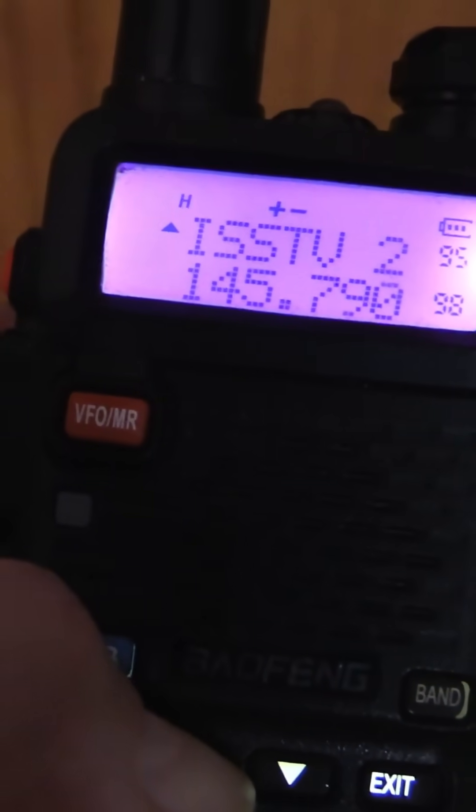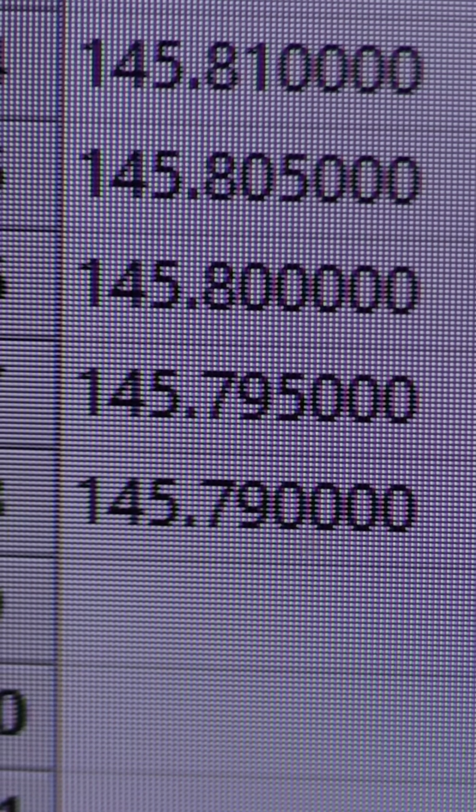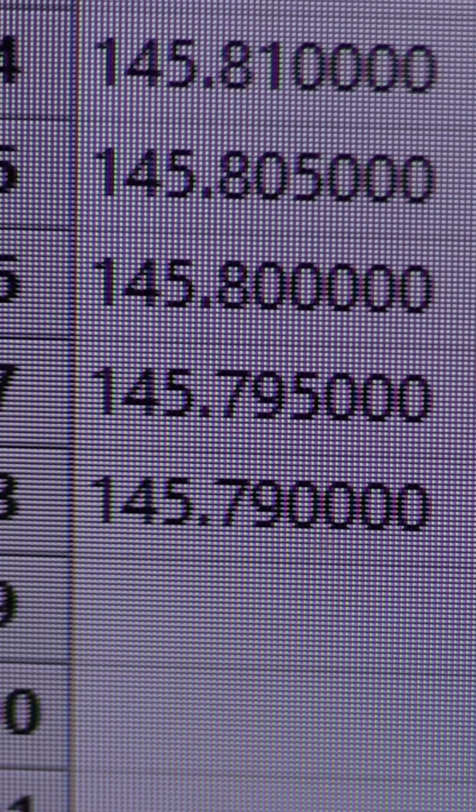If you want to get really fancy, you can set up multiple frequencies in your radio memory, and that will account for the Doppler shift as the station passes overhead. I'll try to do a full video on this later — I just wanted to get a short one out while the event was still going on in case people were interested in trying this.